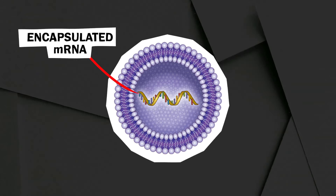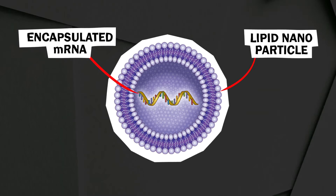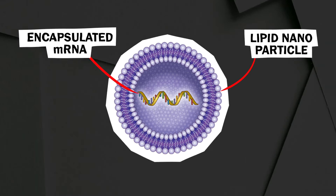So why haven't mRNA vaccines been used before? While they are relatively new, researchers have actually been experimenting with them for decades. But in the past, they've been very unstable — enzymes in your body would break down the mRNA quickly, so they needed to be packaged well. The ones being released now have the mRNA encased in lipid nanoparticles, which essentially protect the mRNA from being degraded.